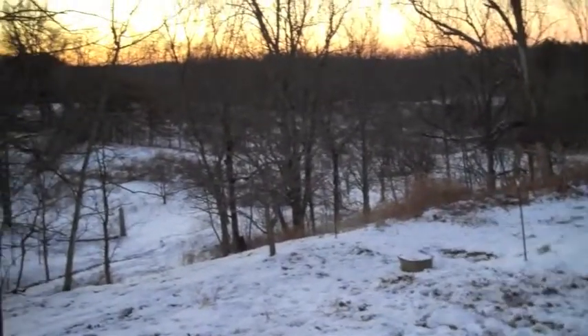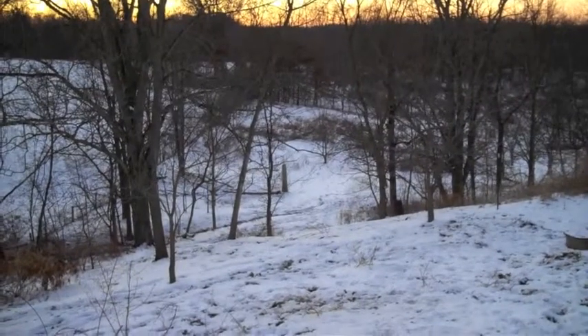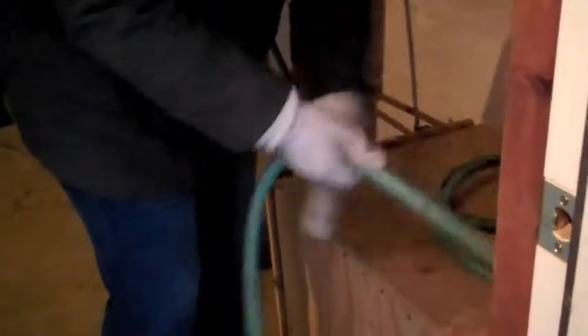I don't see any deer out here right now, but usually there's a couple all the way back there. Okay, gotta go turn off the water and get you inside. This is why we're wrapping up the hose after watering our horse.